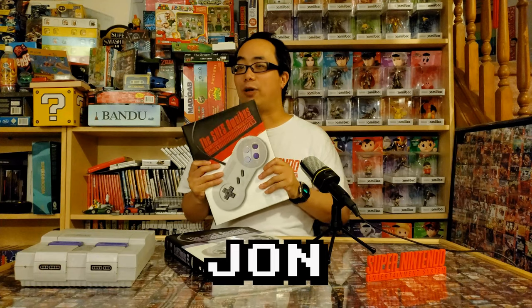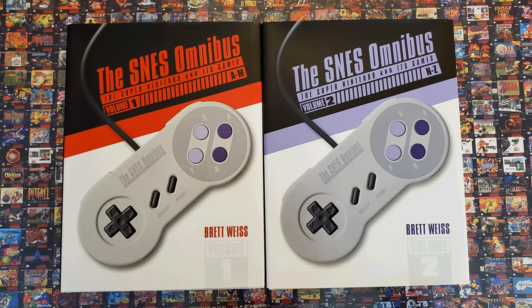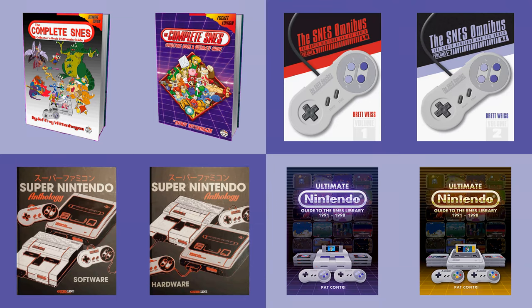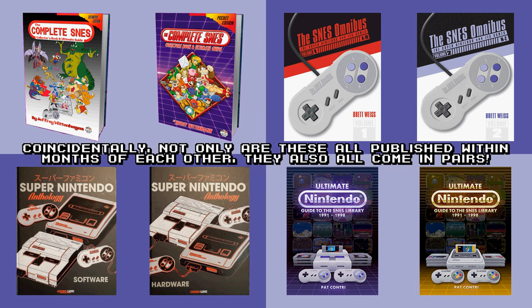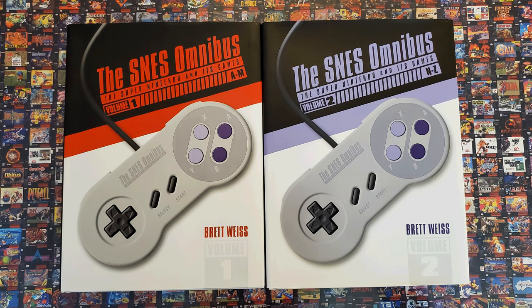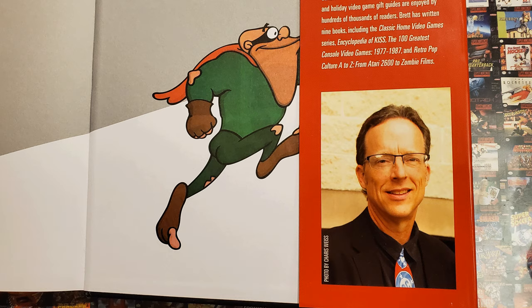Hi everyone, John here. Once again we have a book — or actually two books — about the catalogue of Super NES games. Previously we looked at Jeffrey Wittinghagen's The Complete SNES Collector's Book and Ultimate Guide Definitive Edition, but that's not the only book about the many games you can play on Nintendo's 16-bit platform of the 1990s. There are actually numerous books on this very topic, all independently written by different authors within the span of only a few years, despite it being over two decades — now almost three — since its heyday. Perhaps we are in some kind of era of 16-bit resurgence. I'll likely review them all, but today we'll look at The SNES Omnibus: The Super Nintendo and its Games, by Brett Weiss, who has written many articles and books about pop culture, including video games.